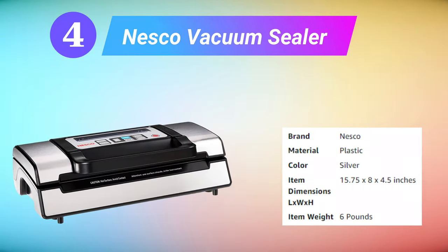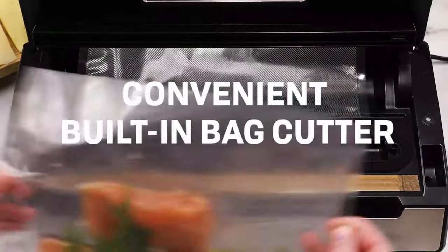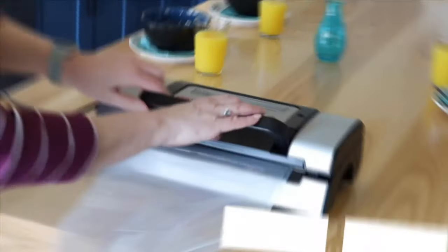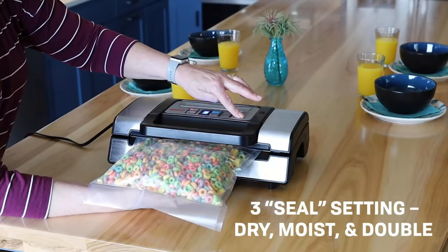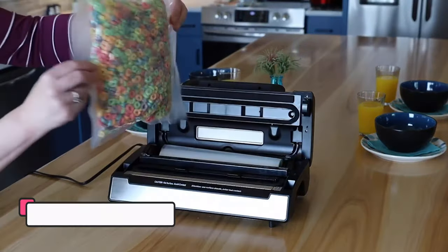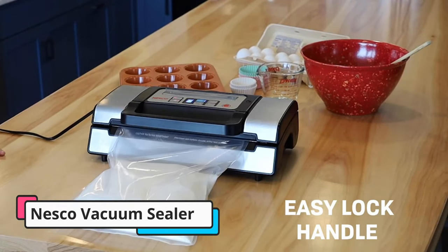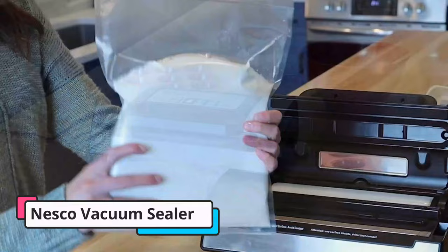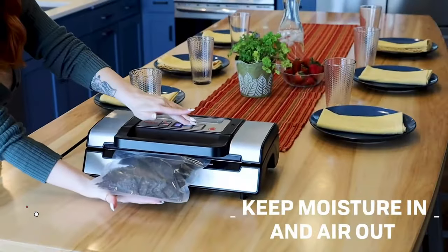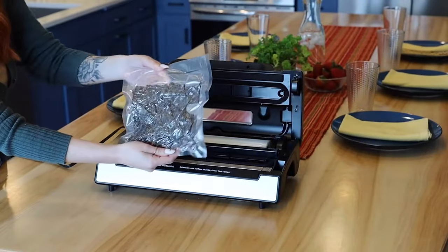Next is the Nesco Vacuum Sealer. The Nesco VS-12 Deluxe Vacuum Sealer is intuitive to use, features several settings to ensure the best results for a variety of foods, and in our testing, its capabilities equaled or surpassed that of models double its price. There are sealing settings for dry foods like cereal and moist foods like raw meat, as well as an option to create a double heat seal on any bag. A double vacuum pump extracts every last bit of air from your sealed package, and even with irregularly shaped items, we saw almost no air pockets or bubbles after sealing.